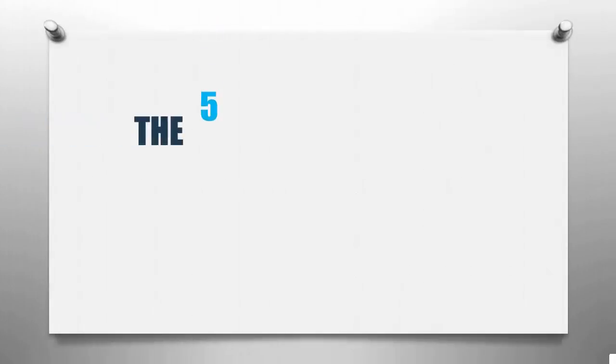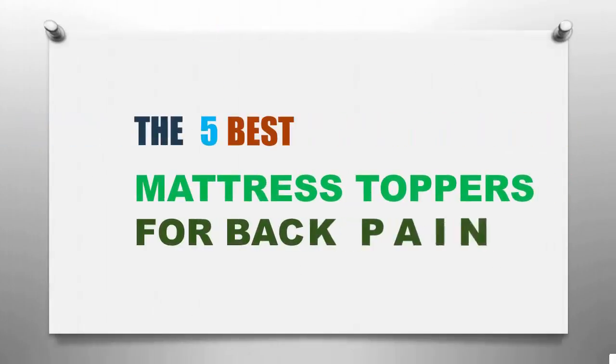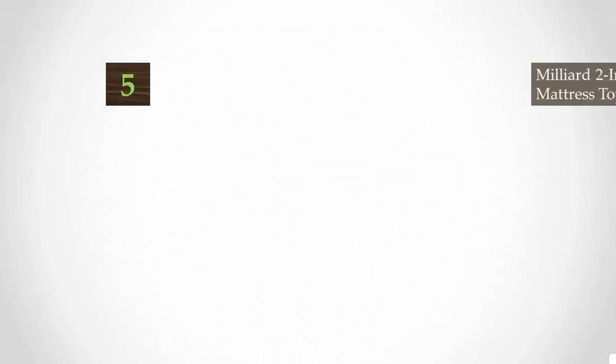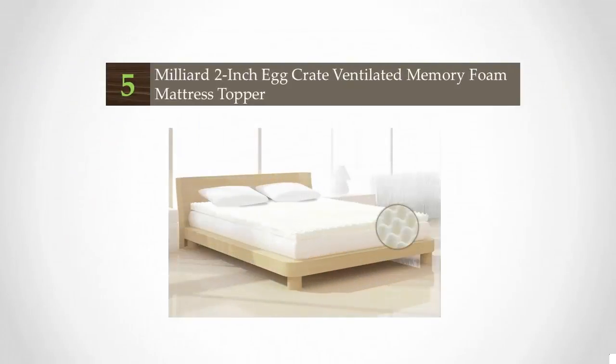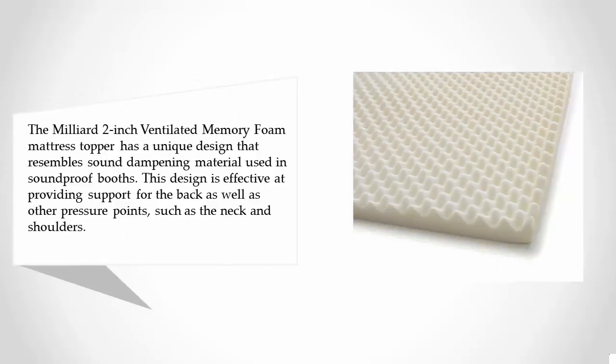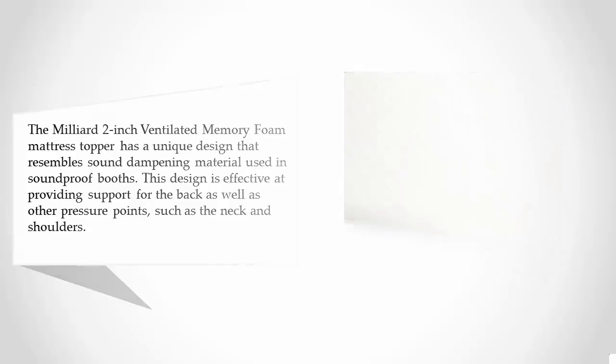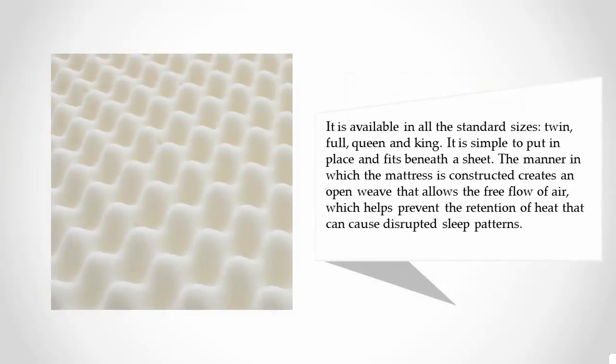Smart Review presents the five best mattress toppers for back pain. Starting our list at number five, the Milliard two-inch ventilated memory foam mattress topper has a unique design that resembles sound dampening material used in soundproof booths. This design is effective at providing support for the back as well as other pressure points such as the neck and shoulders. It is available in all standard sizes: twin, full, queen, and king.